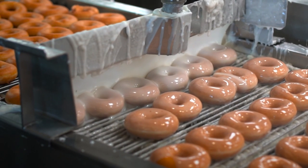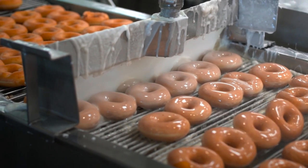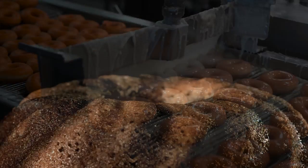Finally, did you know if you're already in line at your voting location when the polls close, you're still entitled to vote? Just be like these donuts and stay in line. Thanks for watching and happy voting.